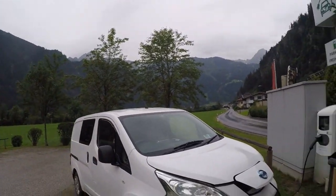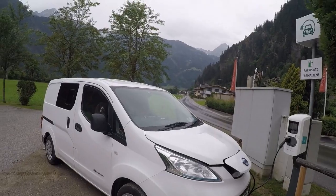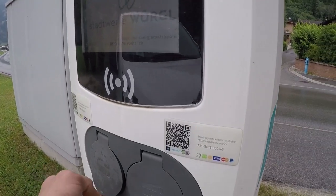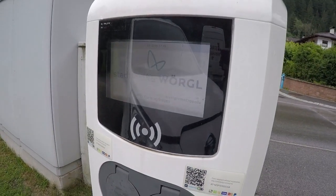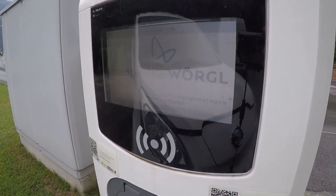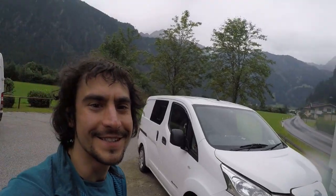Just topping up here at this charge point in the bottom of the valley. It's a Type 2 charge point and, like every other charge point we've come across in Europe, you can activate it using Newmotion or ChargeMap RFID cards.